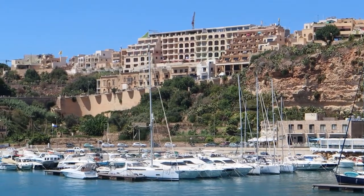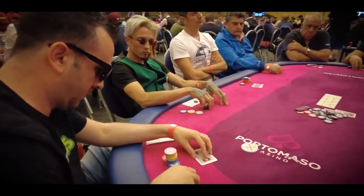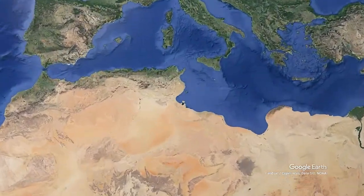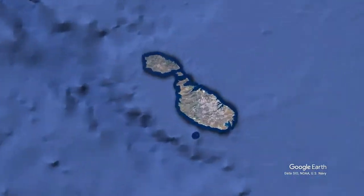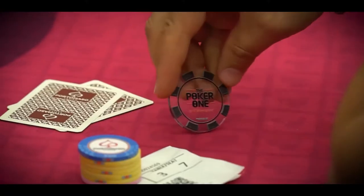Today we're on the island of Malta at Porto Masso Casino in St. Julian's. Malta is a picturesque island around 200 kilometers south of Sicily. Porto Masso Casino runs both tournaments and cash games every evening, with around two cash tables and one to two tournaments running concurrently.